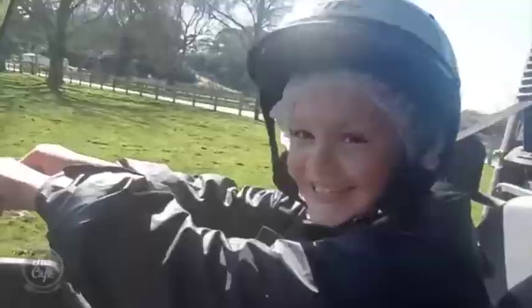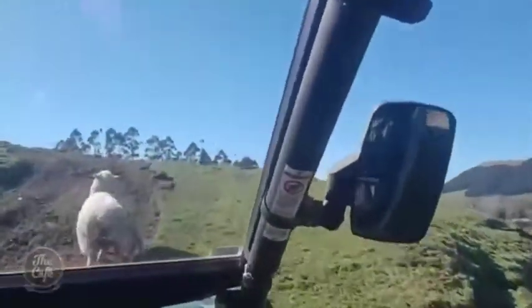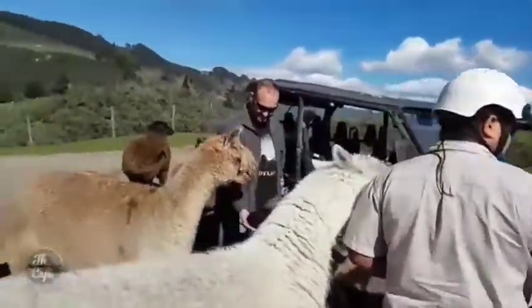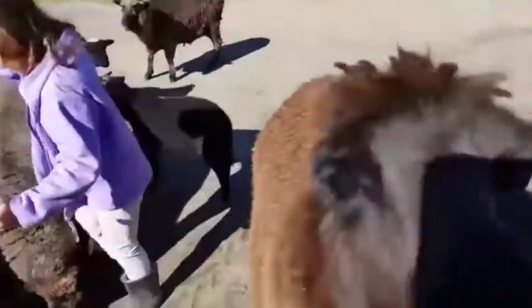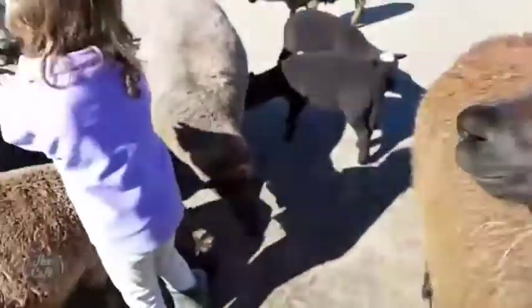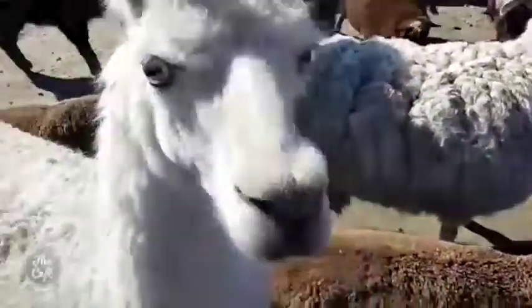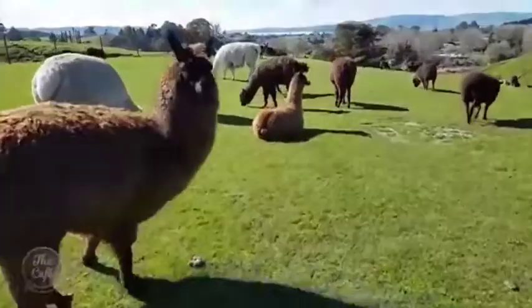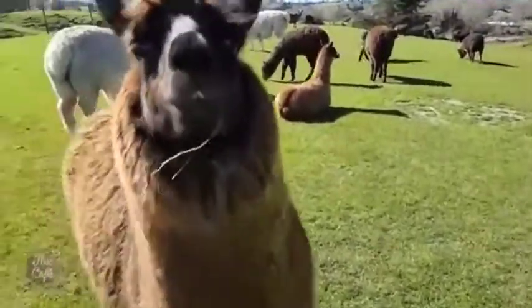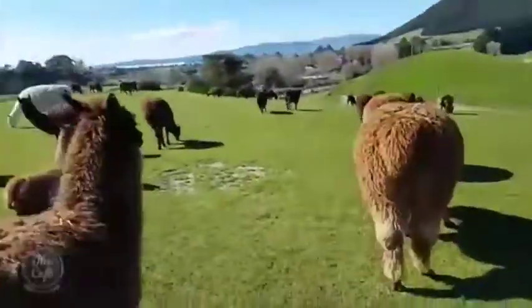The backcountry adventure is a new thing they've started up - it's a one-hour four-wheel drive tour of Agrodome's 350-acre working farm in Rotorua. It's an off-road exclusive tour of areas not normally open to the public. You travel through swamps, orchards, cattle and sheep pastures, and check out a working wool shed as well. There's plenty of mud and some steep hills to get your heart pounding, but our driver was gauging our adventure tolerance as we went along.